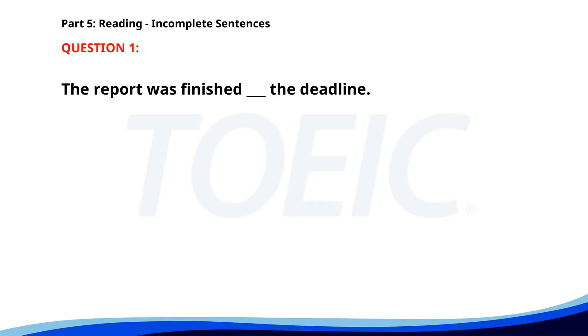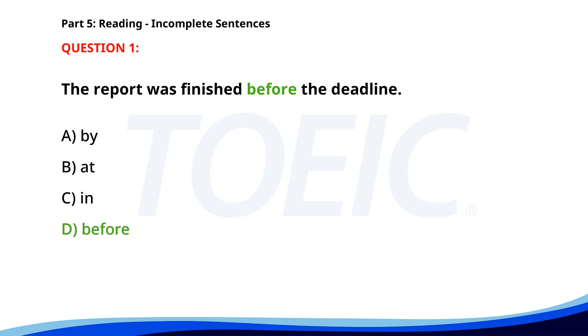Number 1: 'The report was finished ___ the deadline.' A. By. B. At. C. In. D. Before. The correct answer is D: Before.